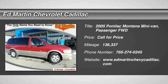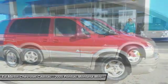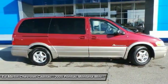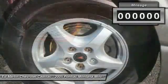2005 Montana. The Montana by Pontiac was manufactured as the sporty version of a minivan by GMC. This van was redesigned with the Montana nameplate by combining traits from a traditional minivan with those of an SUV.